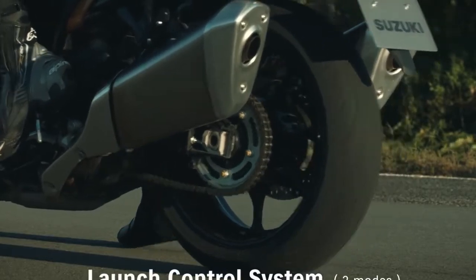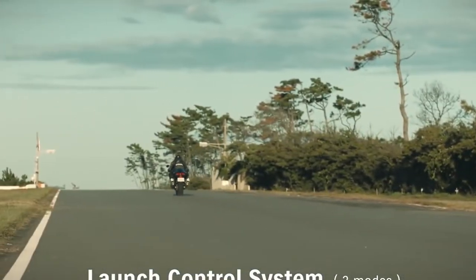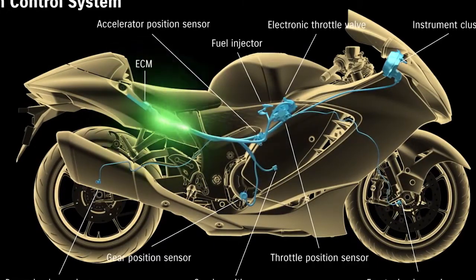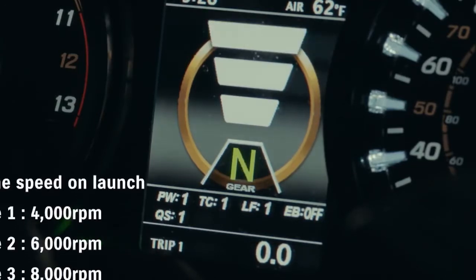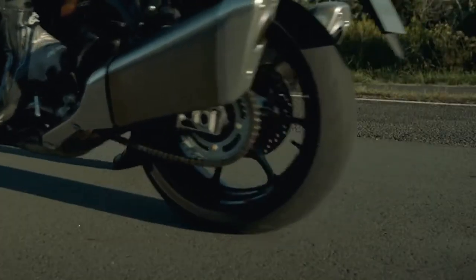Launch control helps ensure smooth, efficient acceleration from a standing start. The system aims to limit engine speed and optimize torque transfer so the rider can open the throttle wide and concentrate solely on operating the clutch. Mode 1 limits engine speed on launch to 4000 RPM. Mode 2 operates at 6000 RPM, and Mode 3, the fastest mode, operates at 8000 RPM.